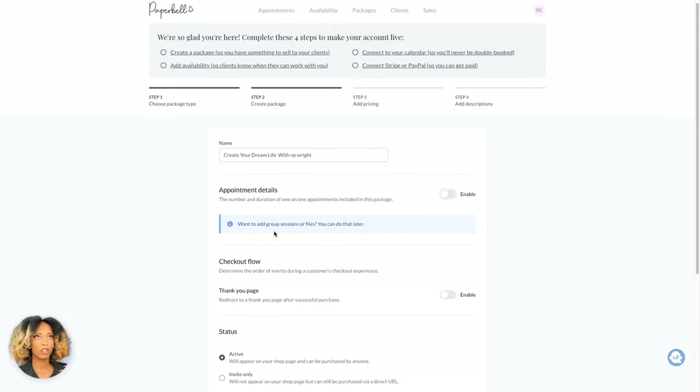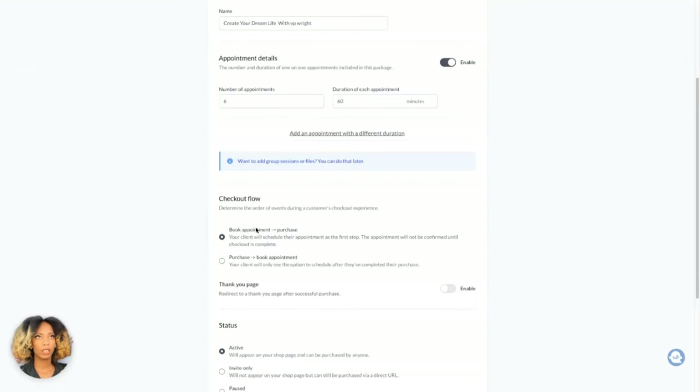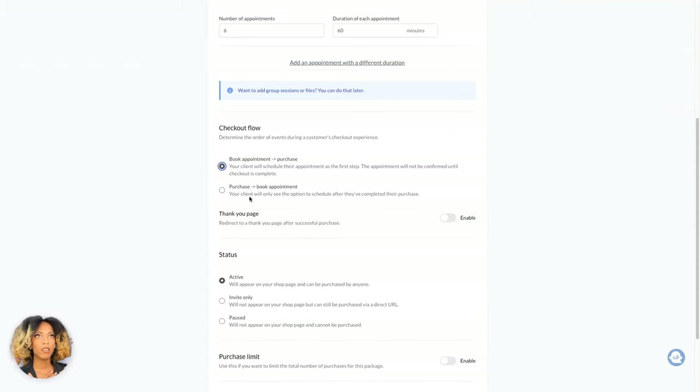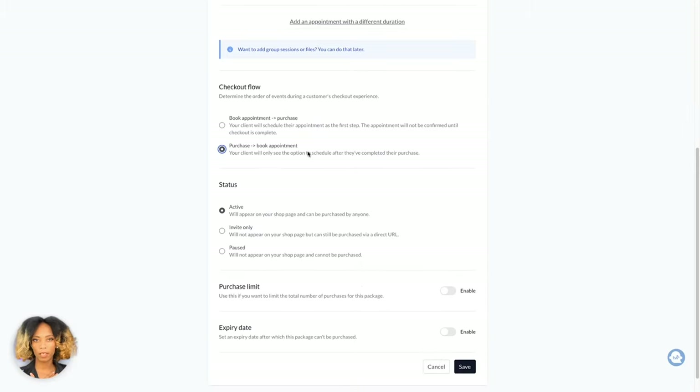It's going to be either a one-time payment plan or a subscription — I'm going to do one-time payment plan. I'm going to call this 'Create Your Dream Life with VP Wright.' The appointment details are here, and you can actually turn these on or off. If you want to add group sessions or files, you can do that later. Most coaching programs run anywhere from three to six months, and depending on if you're meeting with someone weekly or bi-weekly, that'll determine the program. I'm going to make this a bi-weekly program, so that'll be six sessions at 60 minutes. The checkout flow will allow the person to either book the appointment and purchase, or purchase and then book. I prefer purchase and book — so purchase first, then they can book in. And depending on this, you'll get a thank you page that'll redirect them. I'm going to make the status active, so it will appear on your shop page and can be purchased by anyone.